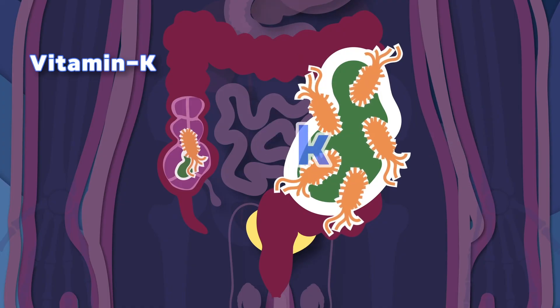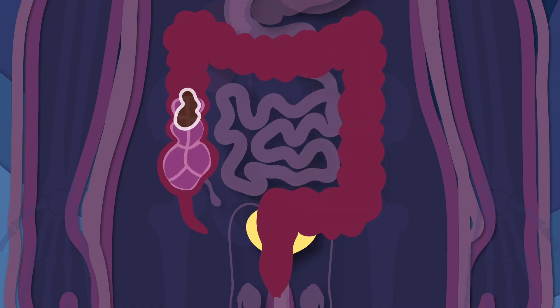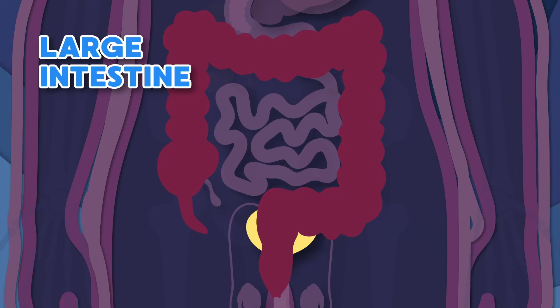Another important job that your large intestine has to play — it excretes all your waste to help your body stay healthy.